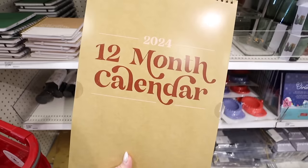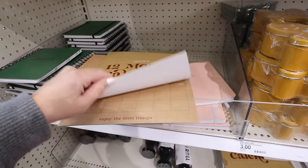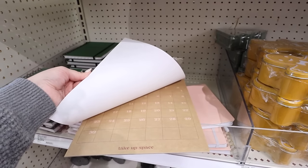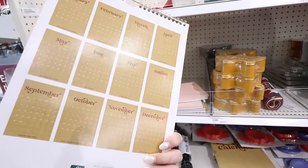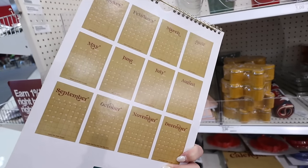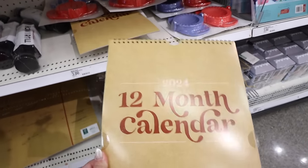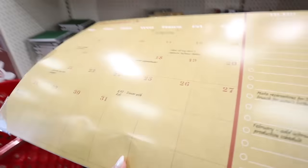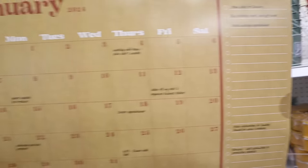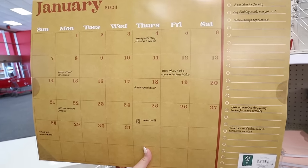There are also new calendars — a 12-month calendar for 2024 where you can write on it. They show what all the months look like inside, which they didn't do last year. Down here they have bigger desk calendars. One style has a 'to do' section on the side and tons of room to write in each day. That desk calendar is $5.